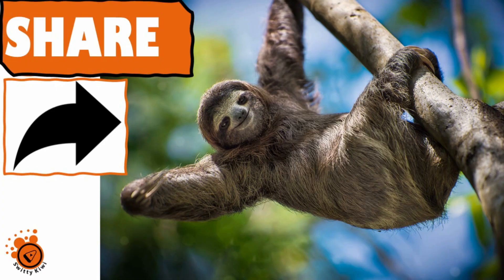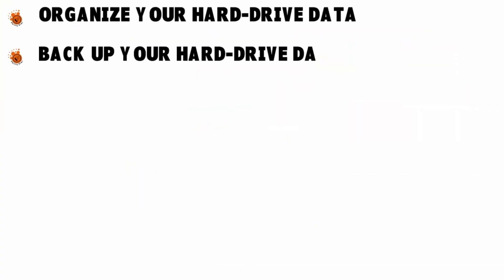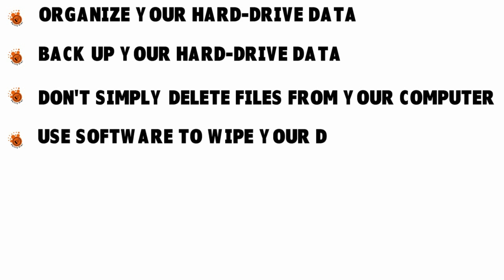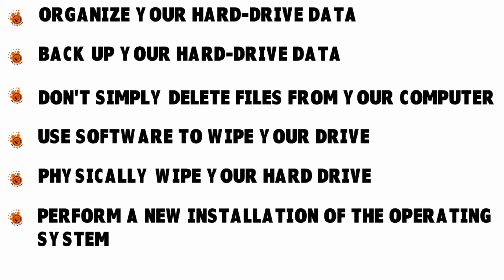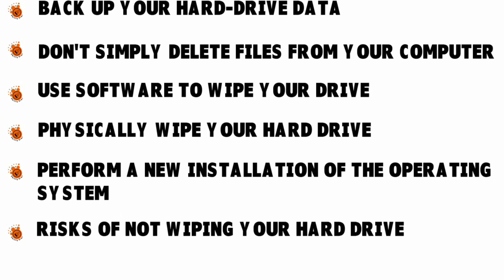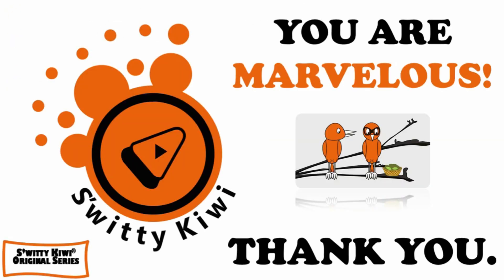To recap: today I talked about how to organize your hard drive data, how to back up your hard drive data, why it's not enough to simply delete files from your computer, how to use software to wipe your drive, how to physically wipe your hard drive, how to perform a new installation of the operating system, the risks of not wiping your hard drive, and the types of data deletion. See you next time!